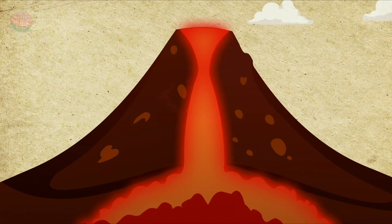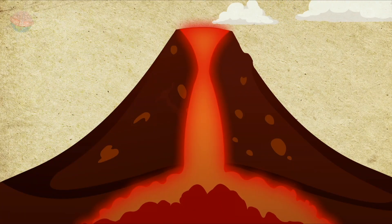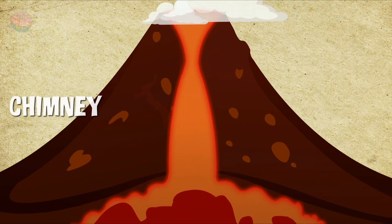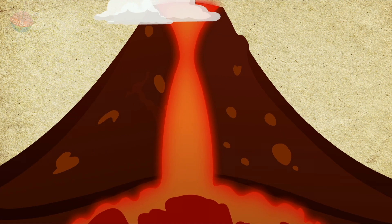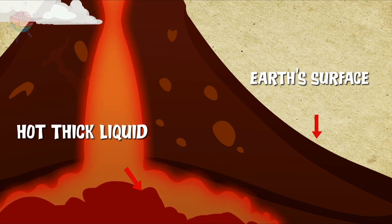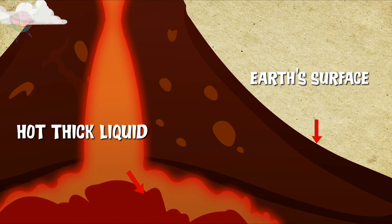Let's take a look inside one. If you think of the structure of a volcano like a chimney, making a link between the Earth's surface and the hot, thick liquid below the Earth's crust.